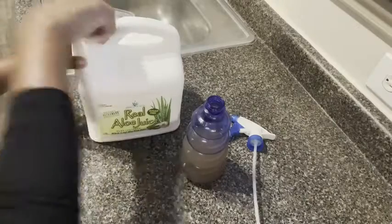I'm Ty with WTI, and if your hair is dry, you need this. This is Real Aloe Juice by Miracle of Aloe. I use this stuff in my hair every day. I put it in a spray bottle and I spray it in my hair because when you think about it,